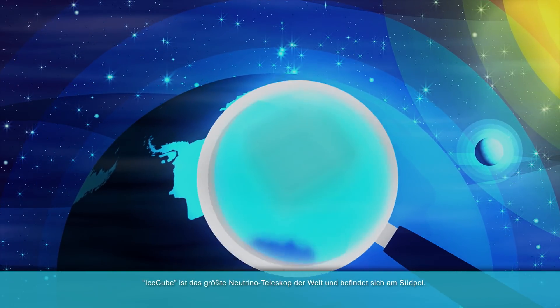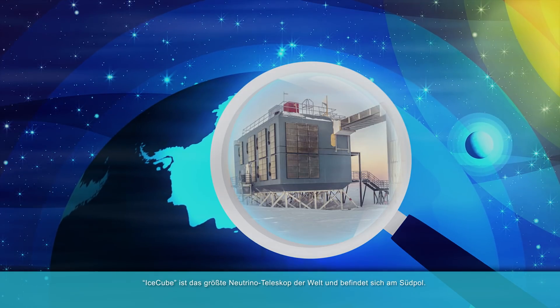IceCube is the largest neutrino telescope on Earth, and is located at the South Pole.